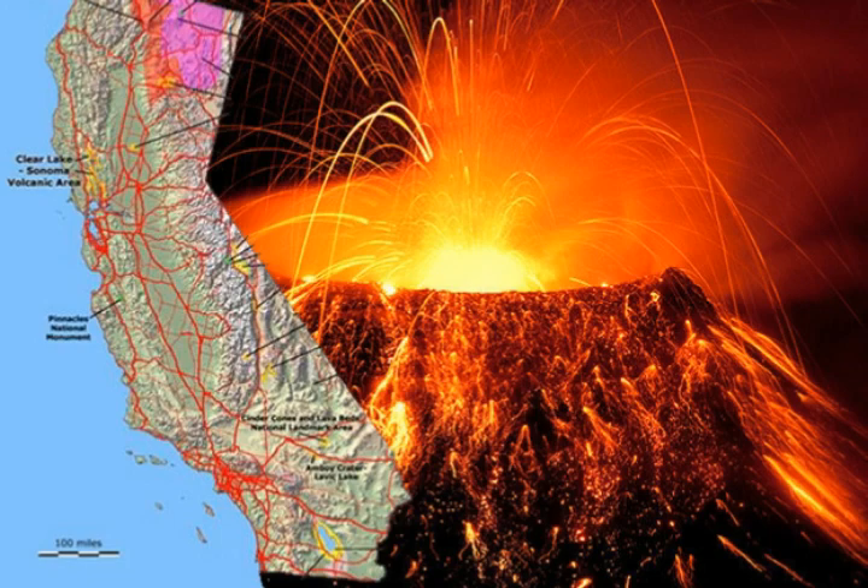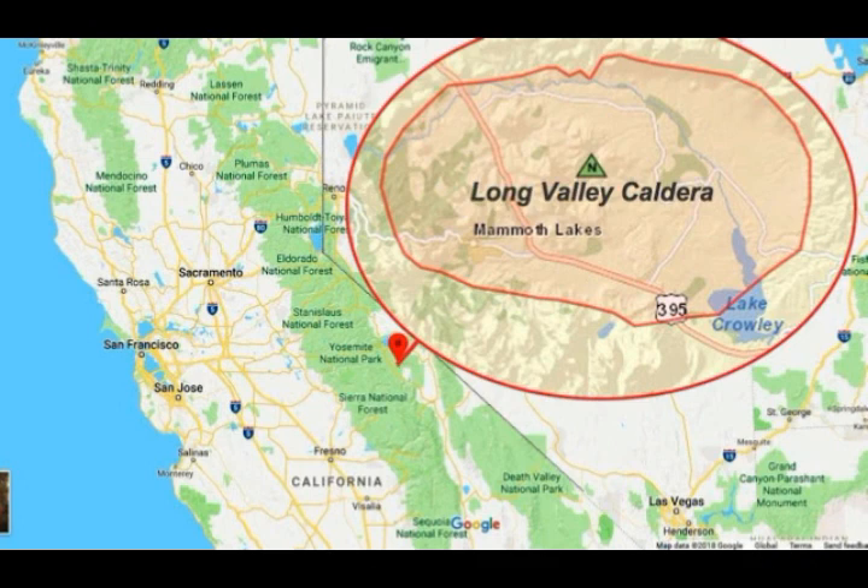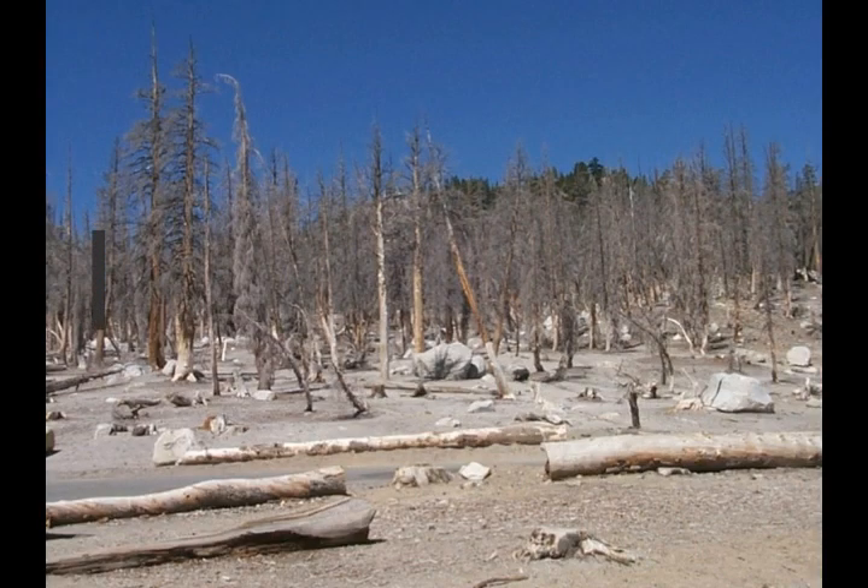This happens every time we have a bigger earthquake in Ridgecrest. We had one this past July — a 7.1 — but we also had a 7.1 twenty years ago in 1999. Long Valley Caldera had quake swarms then because it's lying on the same fault system — the Walker Lane fault system. Ridgecrest is in a volcanic field, the Coso volcanic field, and north of that is the supervolcano of Long Valley Caldera.